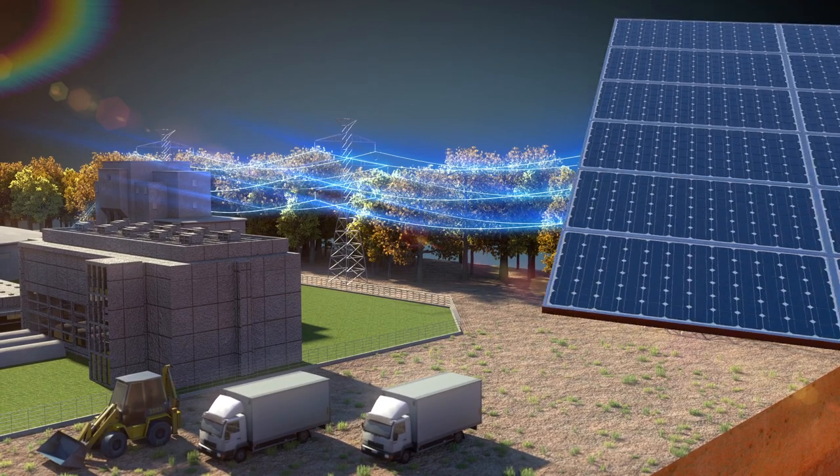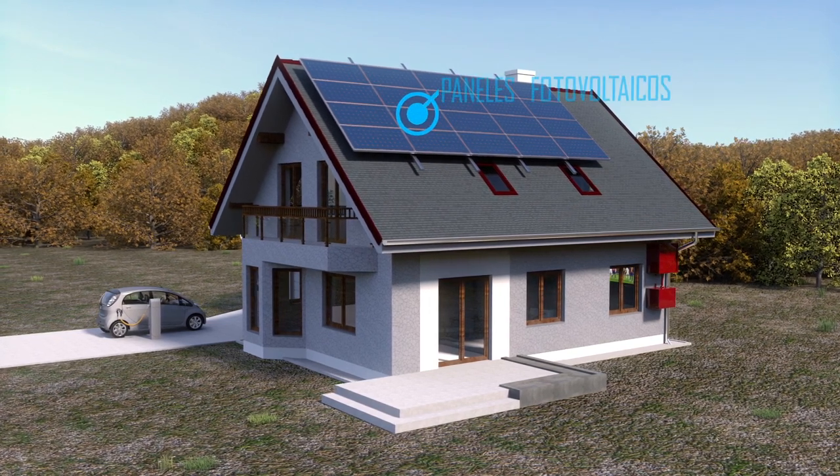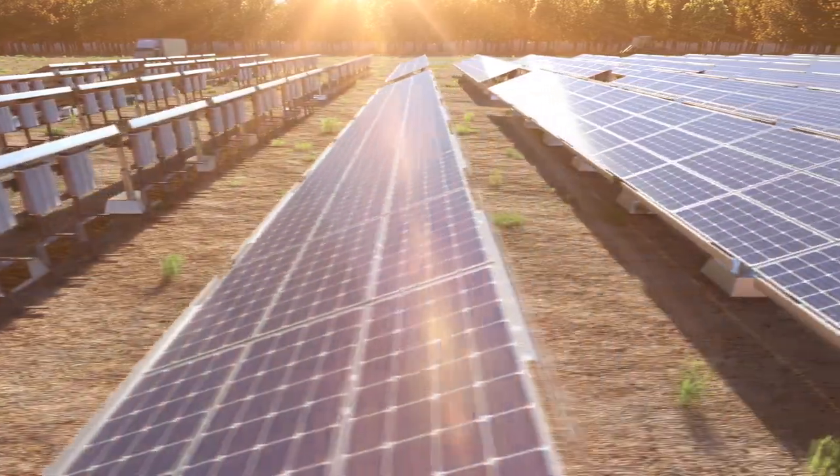Photovoltaic energy is produced in several types of installations, everything from small generators for self-consumption mounted on house roofs to huge power stations that generate massive quantities of electricity.